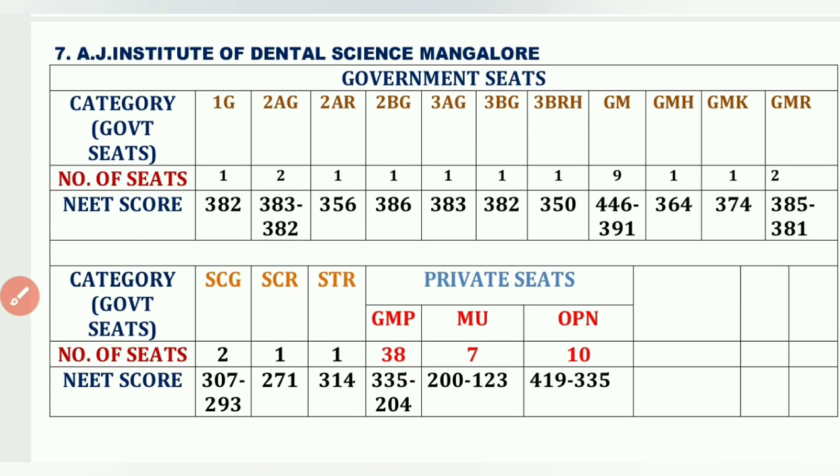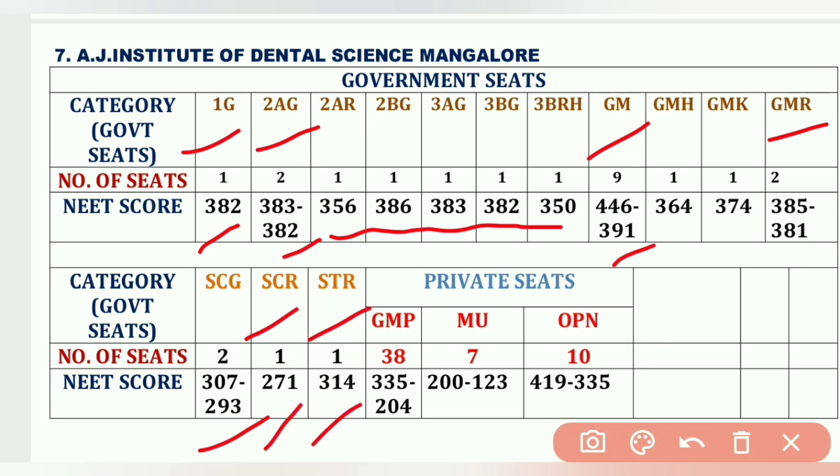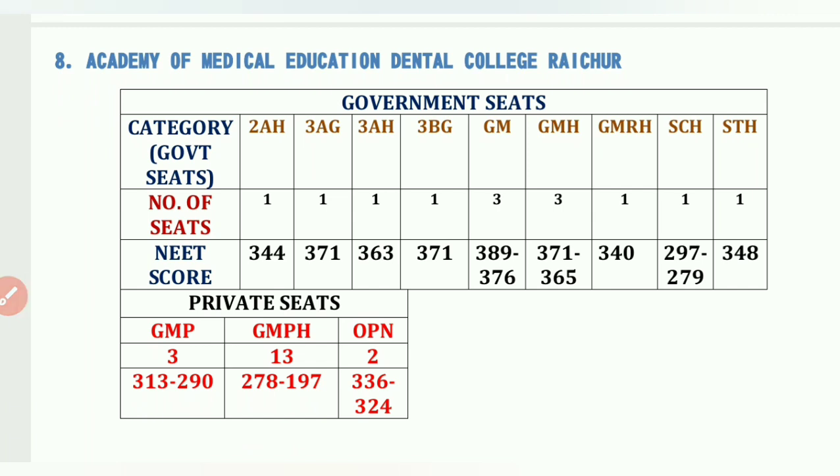The seventh college is AJ Institute of Dental Sciences, Mangalore. Government seats: 1G1 – 382, 2AG2 – 382 to 383, GM 9 seats – 446 to 391, GM-H/GM-K – 364 to 374, GM-R – 385 to 281, SCG – 307, SCR – 271, STR – 314. Private seats: GMP 38 seats – 335 to 204, MU (Minority Linguistic Tulu) 7 seats – 200 to 123, OPM 10 seats – 419 to 335.